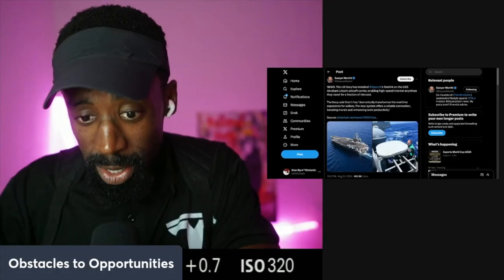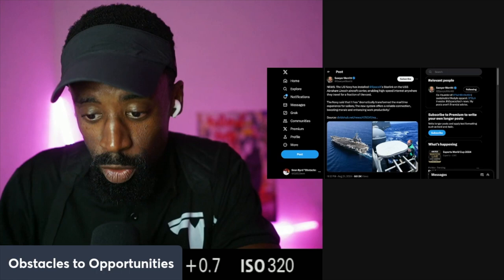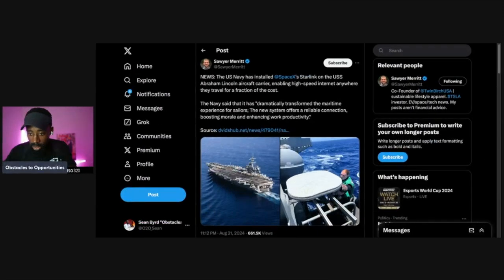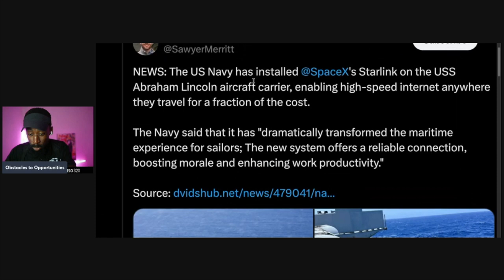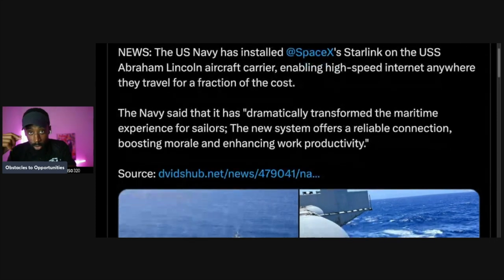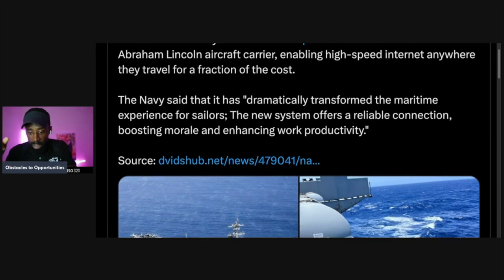We're back with another one — Tesla and the USA Navy. The U.S. Army has installed SpaceX Starlink on the USS Abraham Lincoln aircraft carrier, enabling high-speed internet anywhere they travel for a fraction of the cost. The Navy said it has dramatically transformed the experience for sailors.